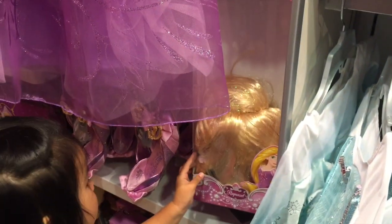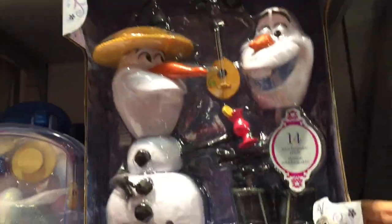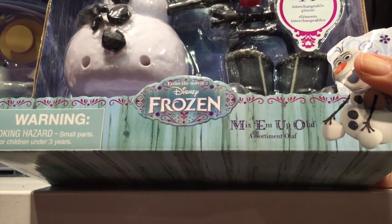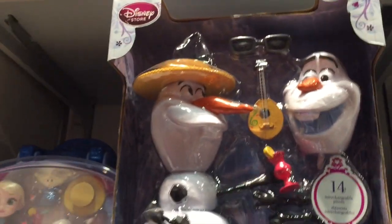Look at this hair. A princess hair. I think all the princesses have hair now. So far I haven't seen Ariel's hair. But oh my gosh, I want to get this too. This is so cute. It's a Mix 'Em Up Olaf with 14 different interchangeable pieces. Okay, we're going to get that too.